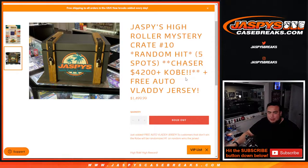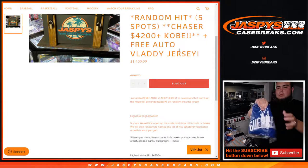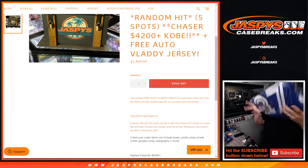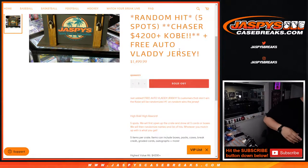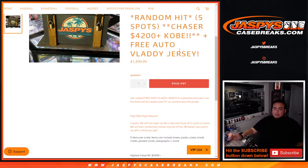We do a lot of these on Instagram, guys. We're also giving away a free autographed Vladimir Guerrero Jr. jersey. And like I said, what a mystery crate — you're always guaranteed something. You're not gonna walk away empty-handed. This is a hefty price at $1,500, but you have a one-in-five shot to potentially almost triple your money with that Kobe.